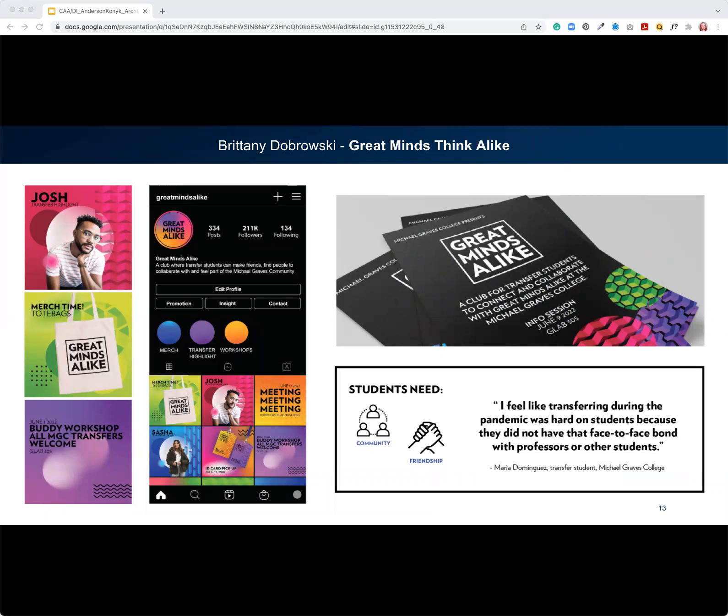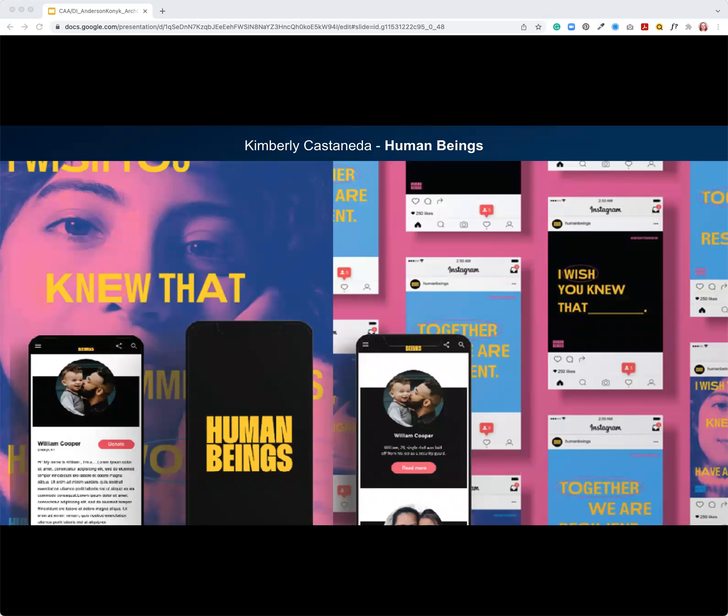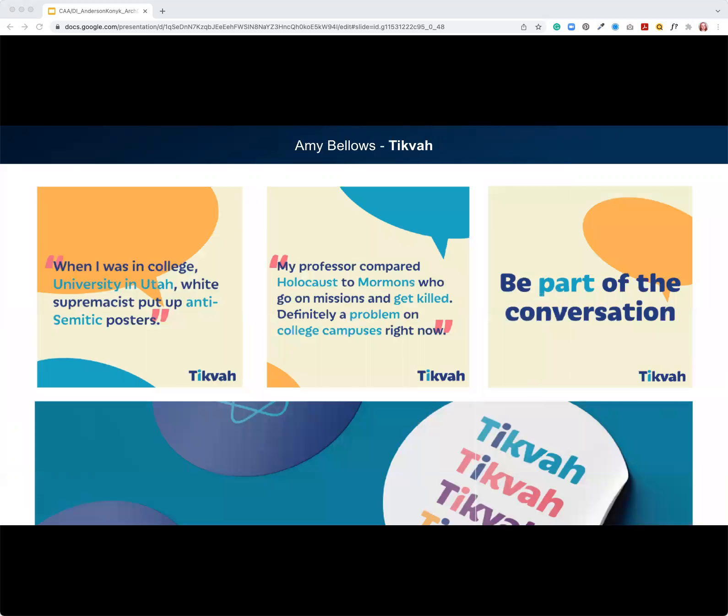I'll walk you through a few graphic design solutions. One student addressed how to create a smoother transition for first-year transfer students by proposing a transfer student club. Another student, who was Puerto Rican, worked to connect Puerto Rican and US citizens to provide resources as a result of Hurricane Maria and COVID. A third student's project, called 'Human Beings,' educated people on undocumented immigrants as a result of COVID-19 by celebrating immigrants and their contributions. Lastly, a student created a campaign to raise awareness of anti-Semitism among adolescents, as it was rampant on social media during COVID-19.